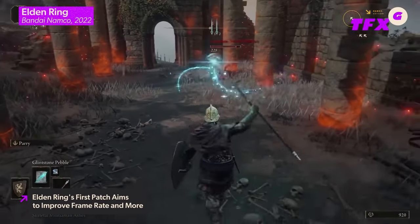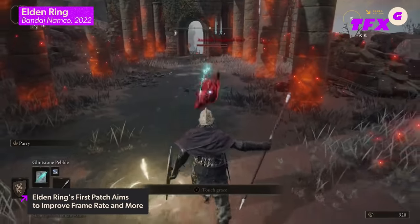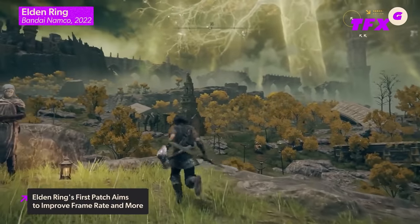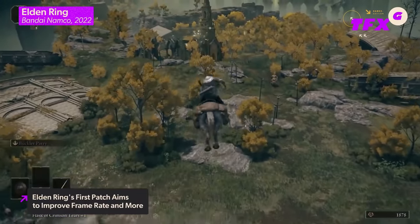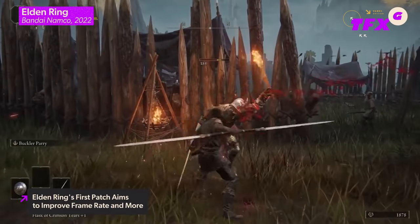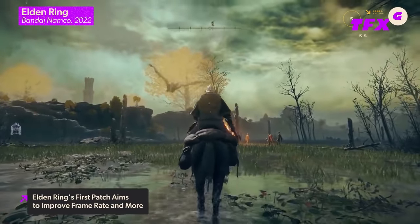The Elden Ring 1.02 patch notes address key elements from improving player controls, adjustments to text, balance, and background music, to fixing some bugs that prevented Xbox wireless headsets from working properly. This patch should be installed before playing the game, and players may need to manually check for an update before starting. The publisher also mentioned players should apply the patch to the digital art book and soundtrack included in the digital deluxe edition.